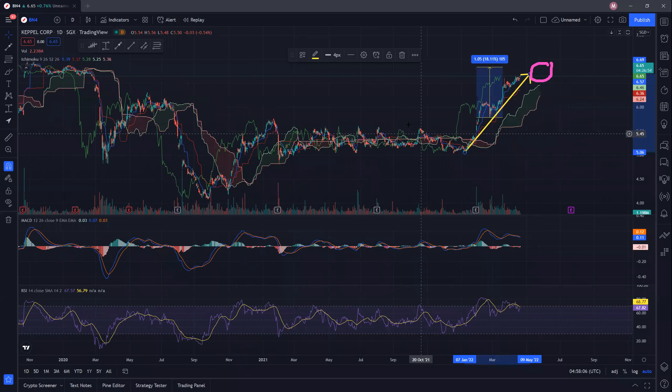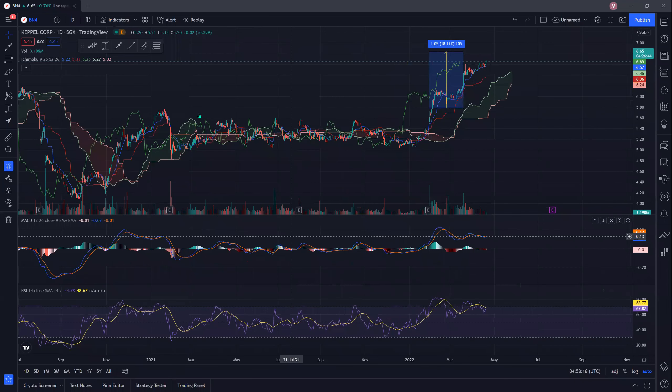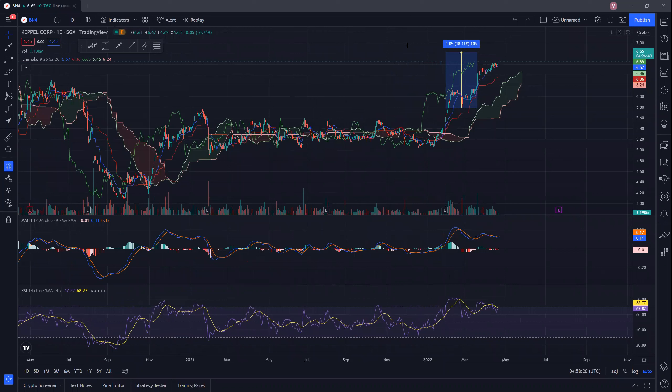Looking at the MACD, you can see the current momentum in this particular area. Before we had the correction, just before the earnings release, the MACD looked something like this — we had a first wave up and then a second cut down. So it seems that the same pattern may be repeating once again. Even though I'm not exactly sure when the earnings are, they're coming up soon, and we may potentially be going back down after the earnings release or even after the dividends have been released.